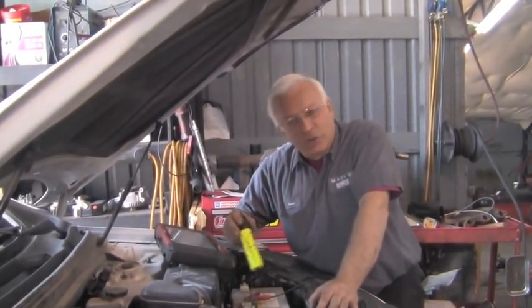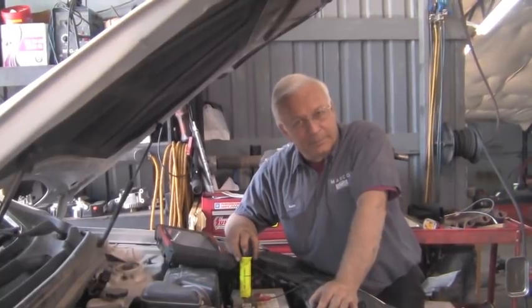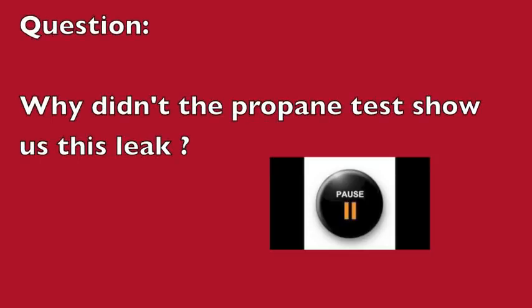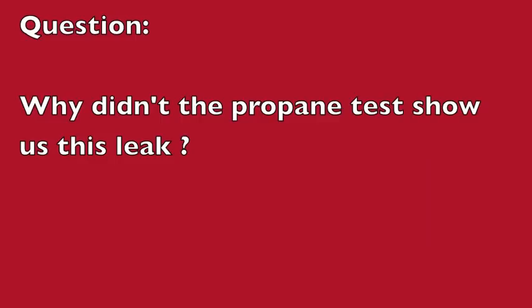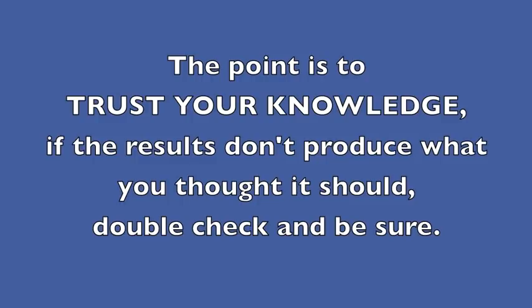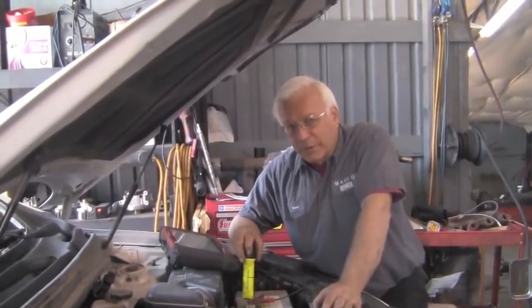So why didn't the propane test show us this leak? It was my fault, not the propane's. I was moving too fast and missed the spot of the leak because it was pretty small. The point is to trust your knowledge — if the results don't produce what you expected, double-check and be sure.